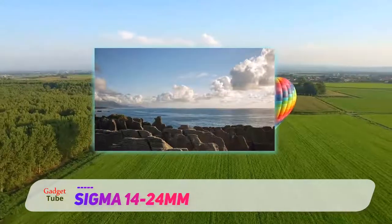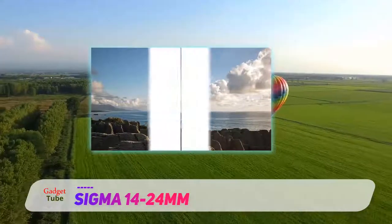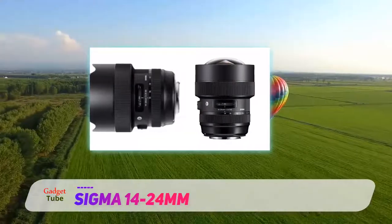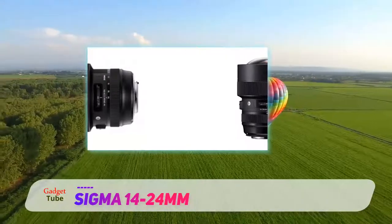The maximum viewing angle isn't quite as extreme as in Sigma's 12-24mm art lens, but all in all, the new 14-24mm outperforms the equivalent Nikon lens and is less expensive to buy.